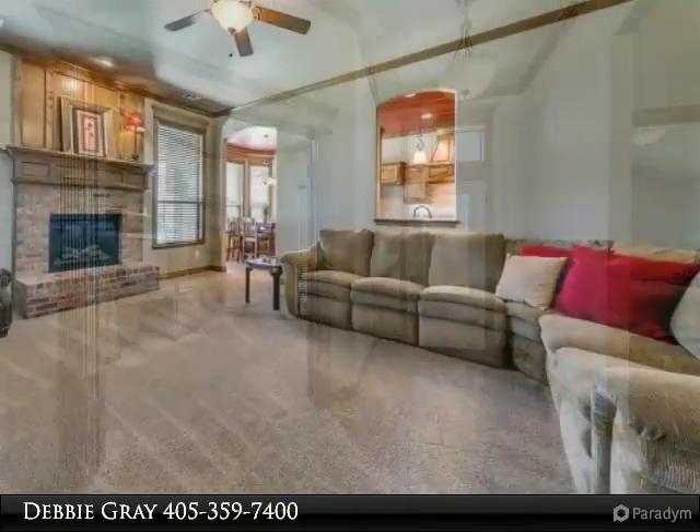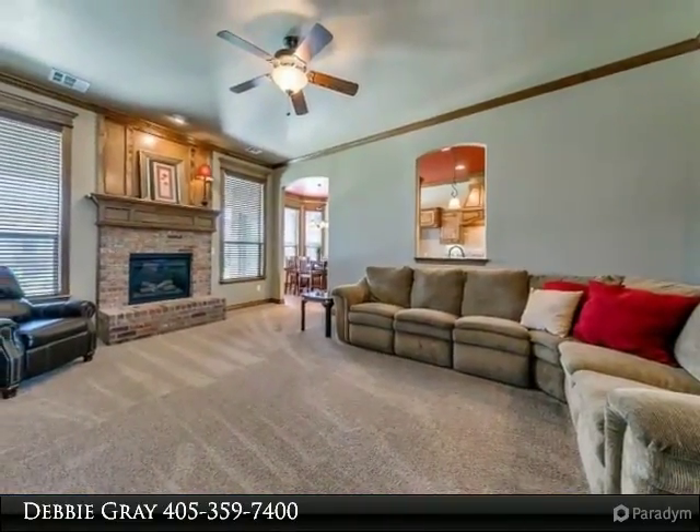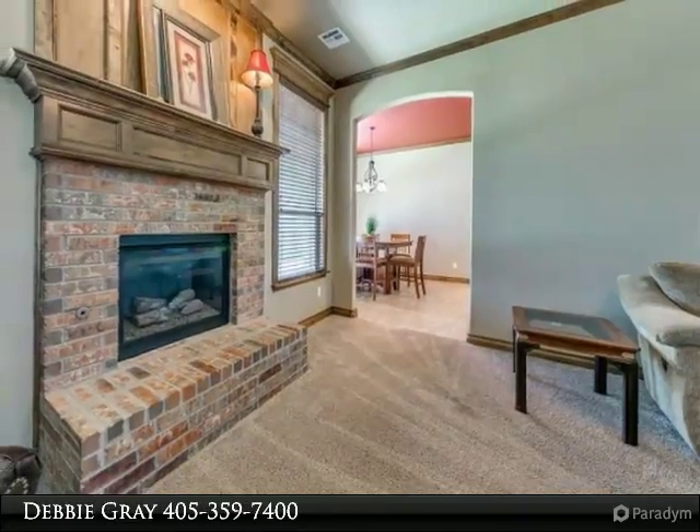It also boasts a large master bedroom and gorgeous master bath with double vanities, plus a huge walk-in closet that has a door going into the utility room. This is a true three-bedroom home.